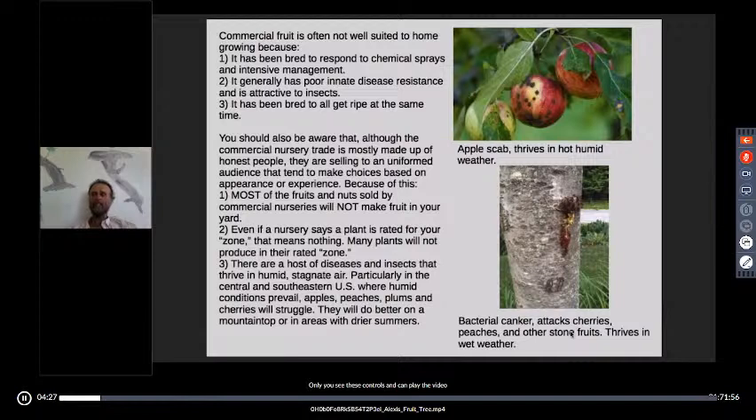That is happening, but somewhat slowly. We're getting new varieties and new information all the time.